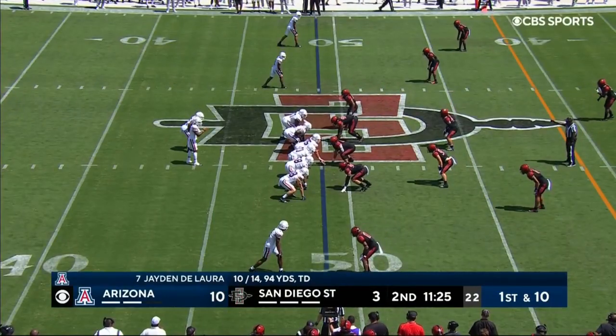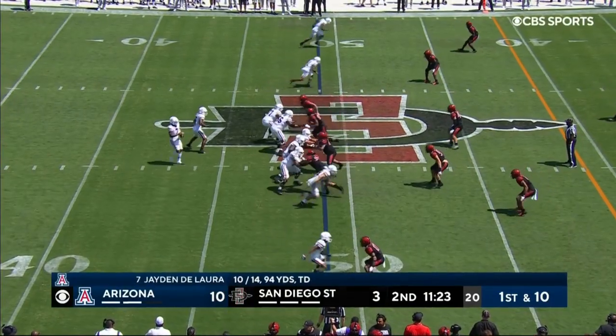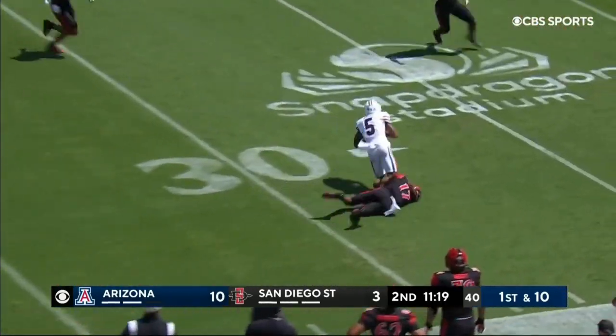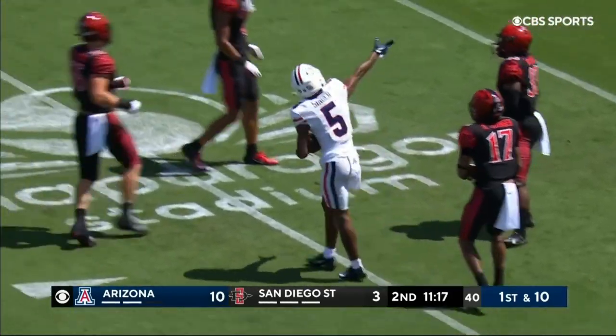So that's what's frustrating for this San Diego State defense — it's tough to stop. Delora, 10 out of 14, going for number 15 and got it to number 5. First down to Singer.